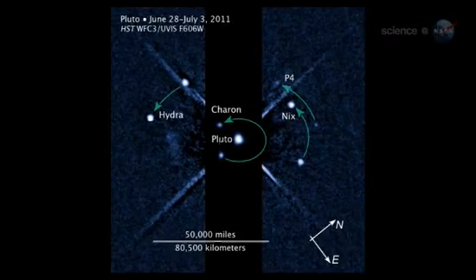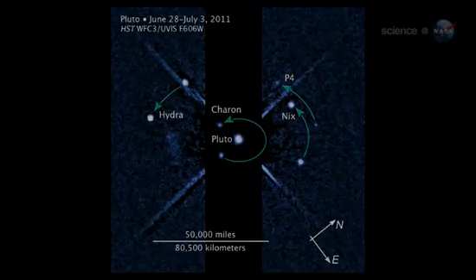Hubble recently contributed more intrigue by spotting a new moon circling Pluto, bringing the total to four. Composite Hubble images of Pluto now resemble a miniature planetary system. New Horizons will hunt for even more moons as it approaches the dwarf planet.